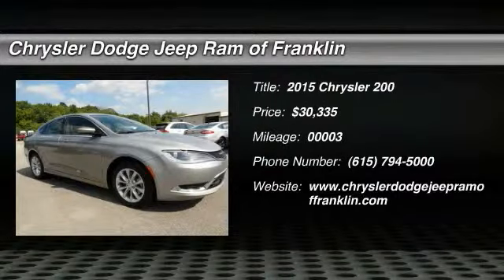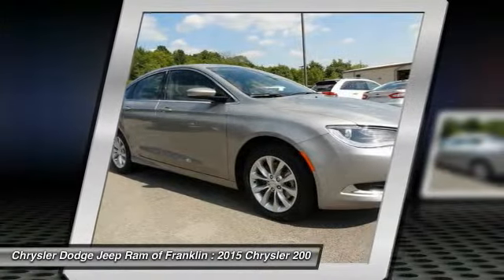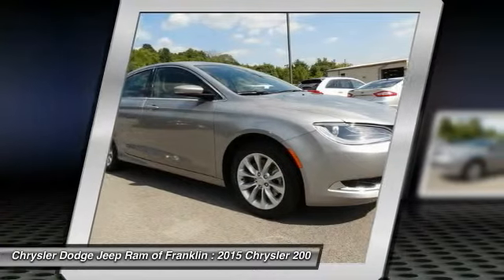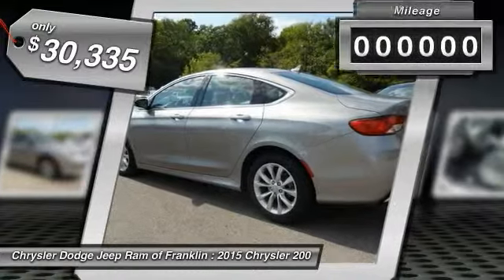The 2015 Chrysler 200. This mid-sized sedan from Chrysler is loaded with modern comforts — thicker seats, LED lighting, and noise dampeners are just a few. This 200 model takes an aggressive step into a competitive market and is priced below $35,000.